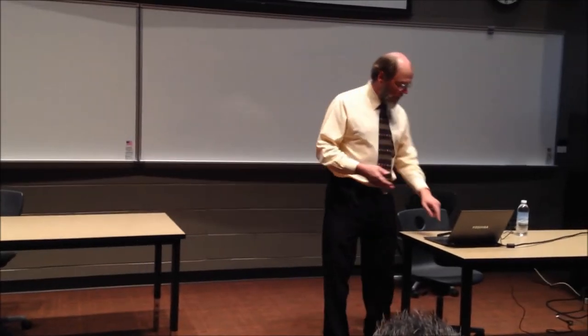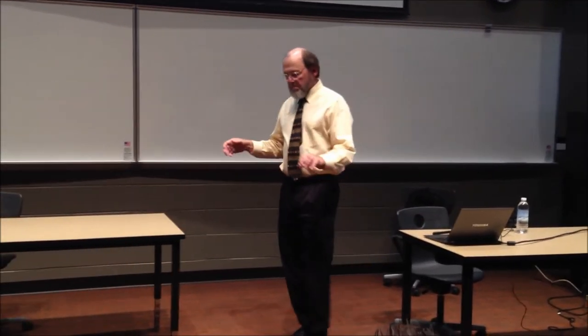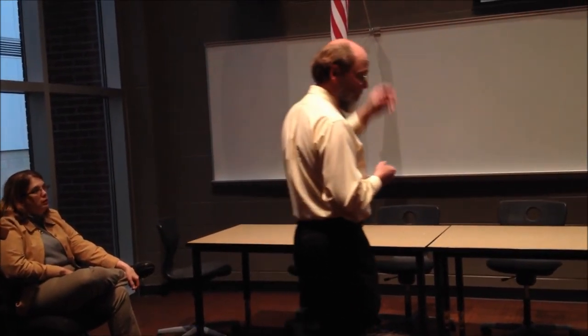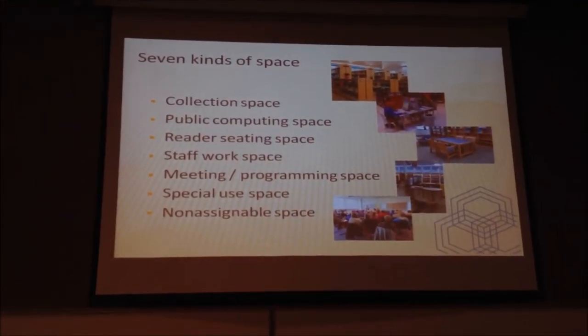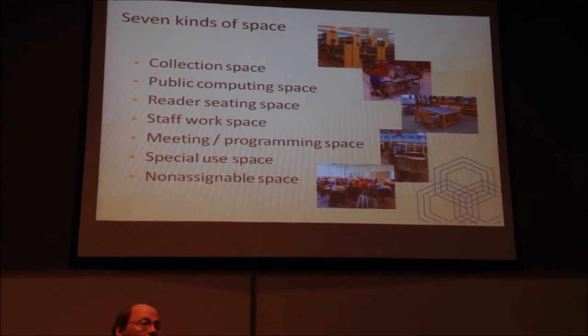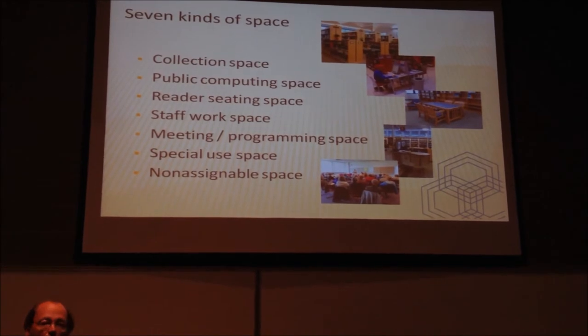Service goals translate directly into space needs. We look at the library's service needs in the context of seven different kinds of floor space that most libraries — public, academic, school — want or need to provide. The first kind is space for the collections: books, non-print, magazines, and so on. The second kind is space for public computing or patron computing, an increasingly critical part of the library's service profile as more material becomes available electronically.